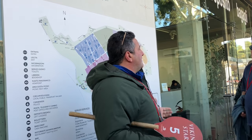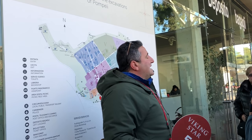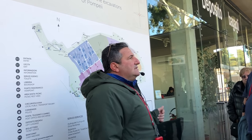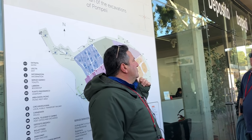If somebody survived the tragedy and went back here after a couple of weeks, they didn't find Pompeii. They found only a big hill of volcanic materials. They left the area. Time after time, they forgot about Pompeii. New vegetation grew on top, and nobody knew that under this area was a Roman city.